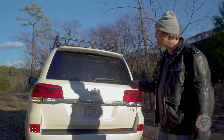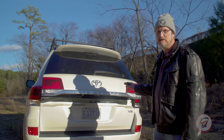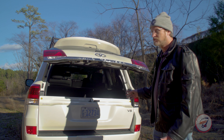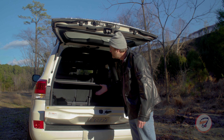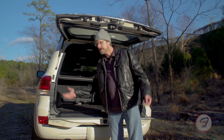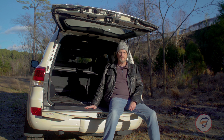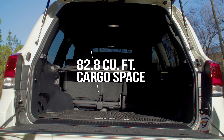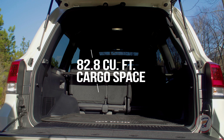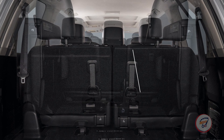Coming around the back of the Land Cruiser, it's got a really cool two-piece liftgate and fold-down tailgate that you don't see too often. After the liftgate goes up, you've got a tailgate for a tailgate party or a camping trip — just sit up here and enjoy. The Land Cruiser's got plenty of room for all your camping gear, and you can also option the 2021 models for a third-row seat.